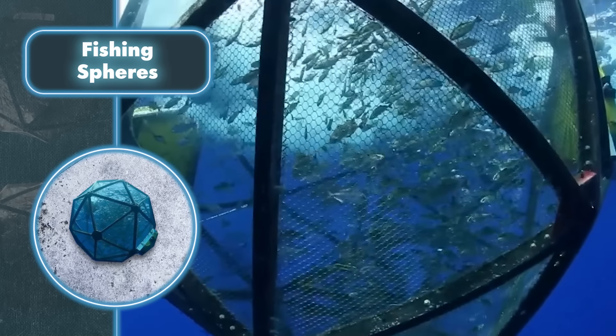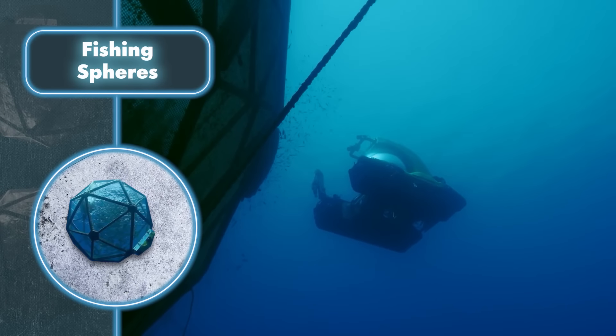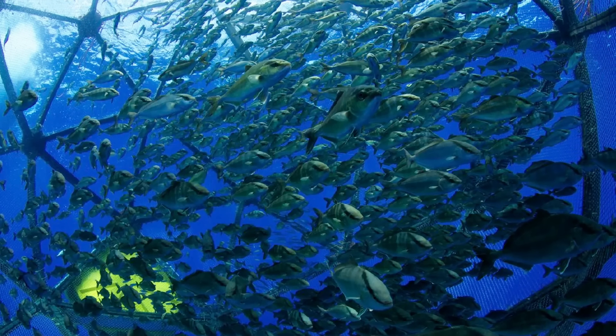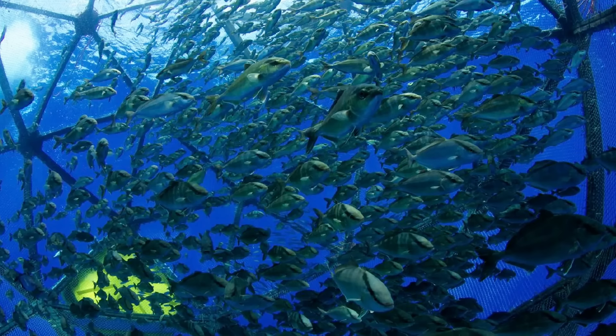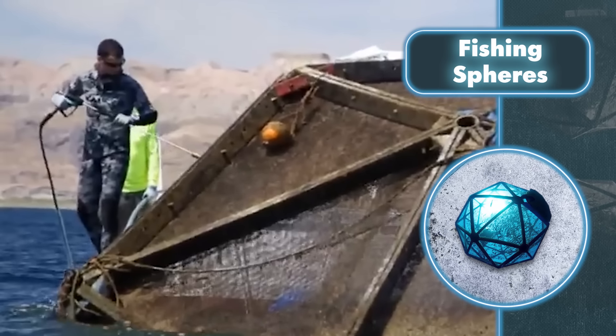This invention doesn't operate close to shore — it ranges from three to 150 miles away and can descend to depths of up to 12,000 feet. The pod keeps moving, which helps catch fish in a more environmentally friendly way, as fish waste doesn't accumulate in one place but is carried away by the current.